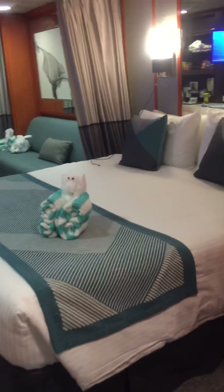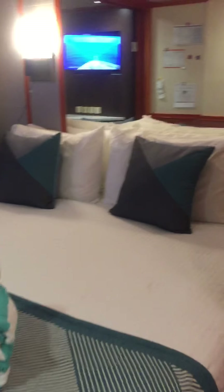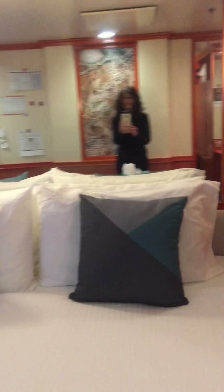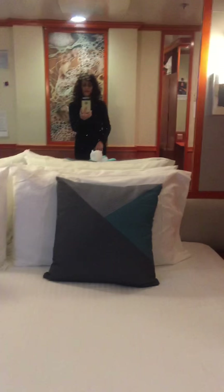Here we have a large king size bed — it's a really nice size. And if you're traveling with more than one person and you'd like two double beds, they can arrange that for you. Here we have a nightstand, and then we have ample closet space for hanging items. Let me turn on the light and show you: we have additional shelf space and, of course, a safe.